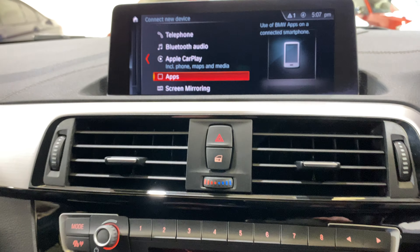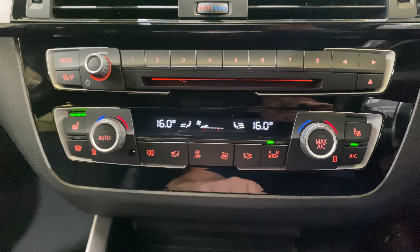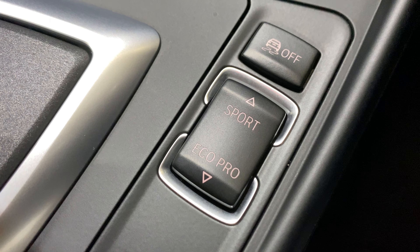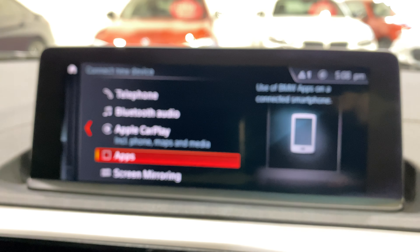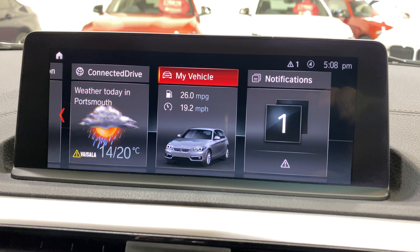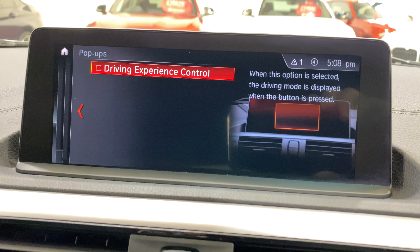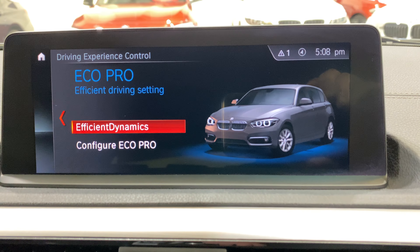Down here we've got heated seats and dual climate control. Regarding the adaptive M Sport suspension - this rocker button is where you change the suspension settings. I need to enable it through the settings menu first. There we go - now when I press Eco Pro, the Eco Pro efficiency dynamics mode is the most economical setting for the car, with a few features you can adjust to refine economy.